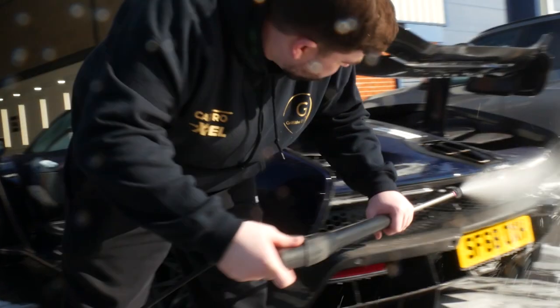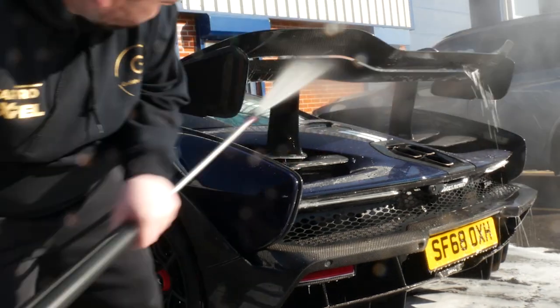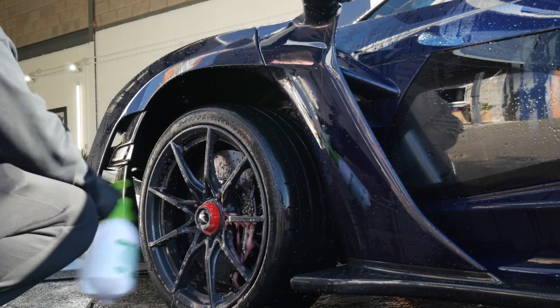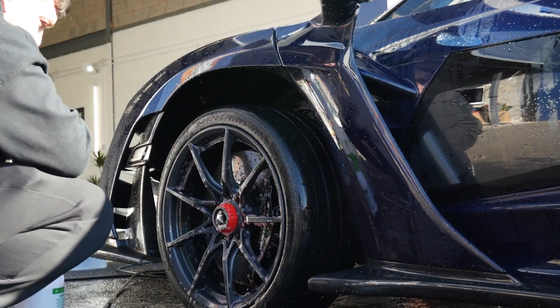They also wanted rain guard on the glass, protection on the alloy wheels, the trims and so on and so forth. The car was fully decontaminated and deep cleaned outside, brought inside and dried.